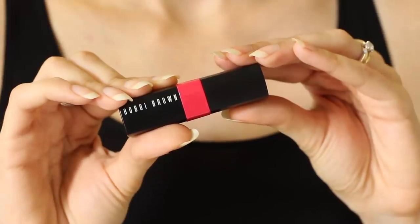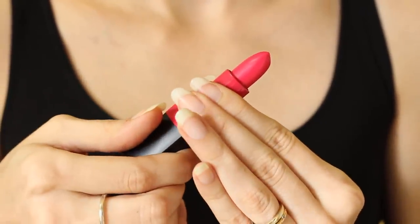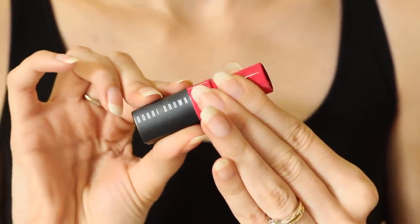First up, we have the packaging, which is pretty cool — they have the shade actually on the packaging, so you don't have to look it up. It continues on the inside as well, so you can see the actual shade. A lot of the packaging has the shade on it, which is quite cool. So this is the shade 'Crush' that I'm trying.